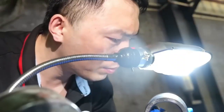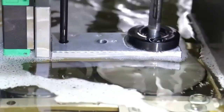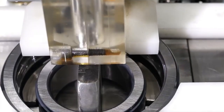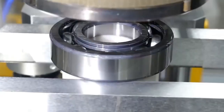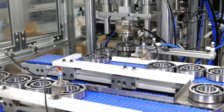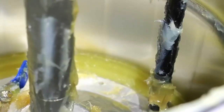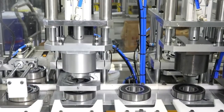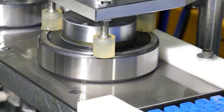Before assembly, every part is ultrasonically cleaned to remove oil, dust, and microscopic metal particles. High-grade steel balls are then placed between the inner and outer rings, and a cage is fitted to keep the balls evenly spaced for smooth rolling. Clearance is measured with extreme accuracy. The bearing is cleaned again, spin-dried, and lubricated with grease to minimize friction and extend its lifespan. Finally, each bearing undergoes a high-speed vibration test, where low vibration means high manufacturing precision.